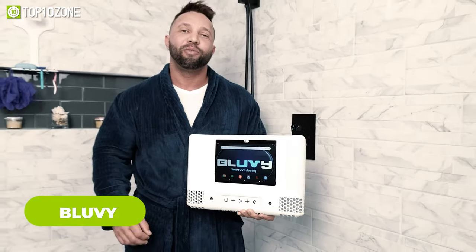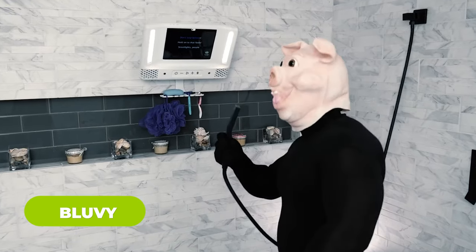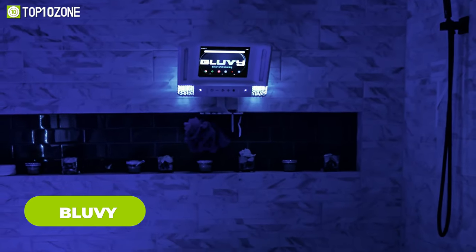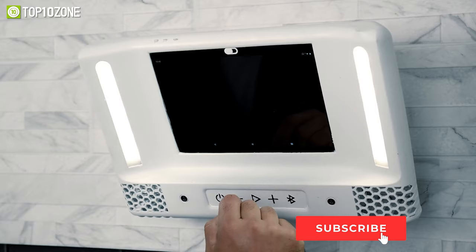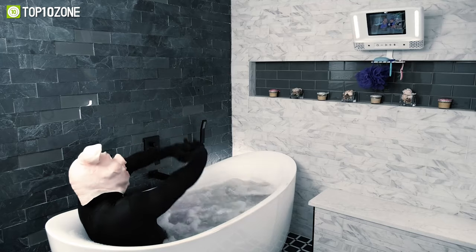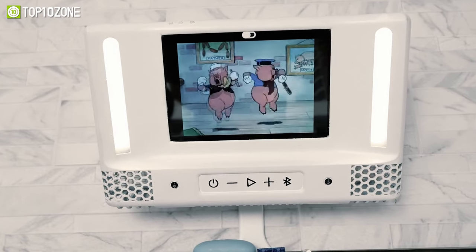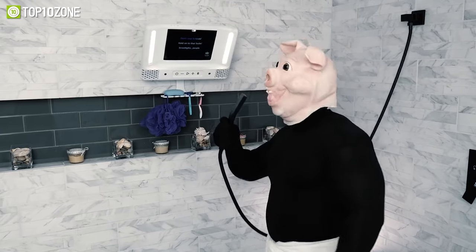Upgrade your shower experience with Blue V, the ultimate smart shower gadget. With Blue V you can achieve the best shave of your life without dealing with a foggy mirror — its innovative display emits light instead of reflecting it, making it ideal for foggy environments. It also features high-power dual 3-watt drivers providing incredible sound with enhanced bass.